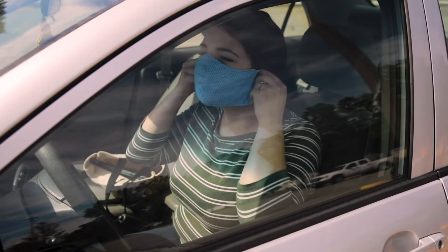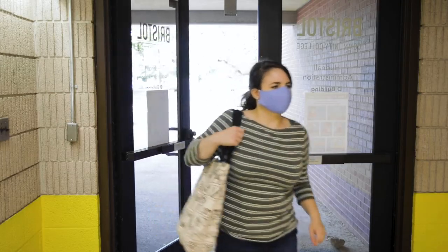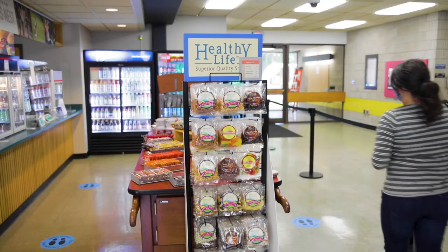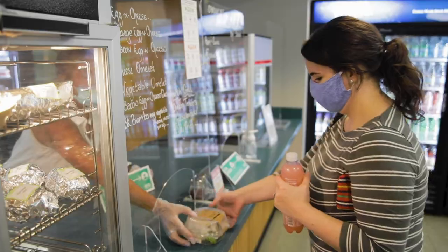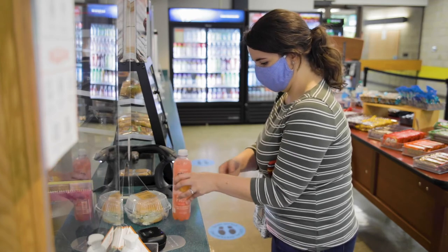Only go to campus at the time of your scheduled class. Wear a mask at all times while on campus. When you get to class, follow directions on where to sit. Need something to eat? Grab your food to go at the Hawks Nest and C Building. Remember, no food or drinks are allowed in the classroom, so try and grab a bite to eat before you head to class.